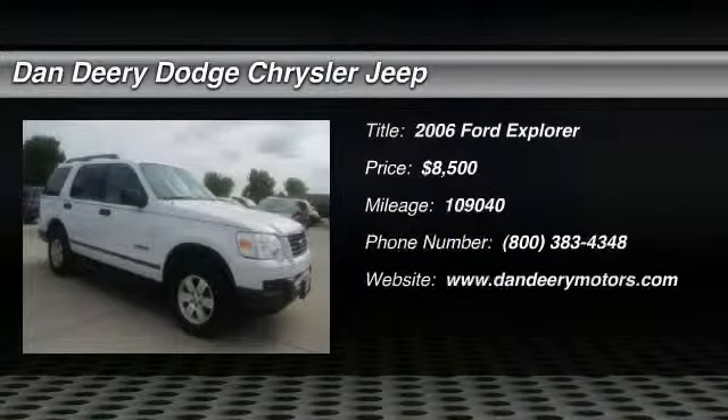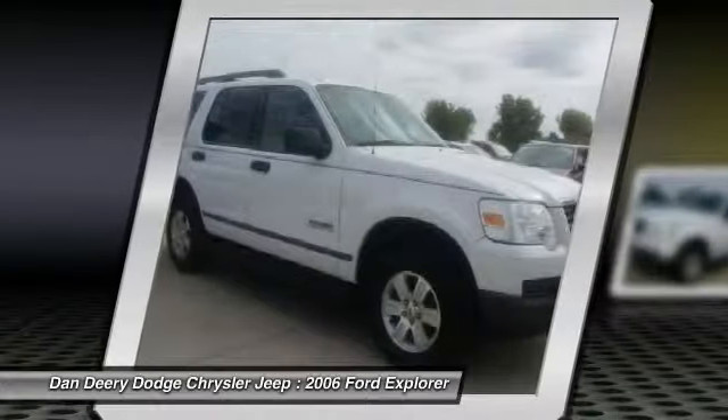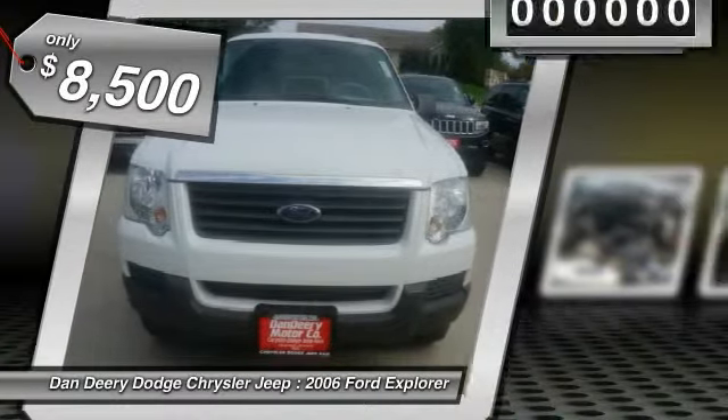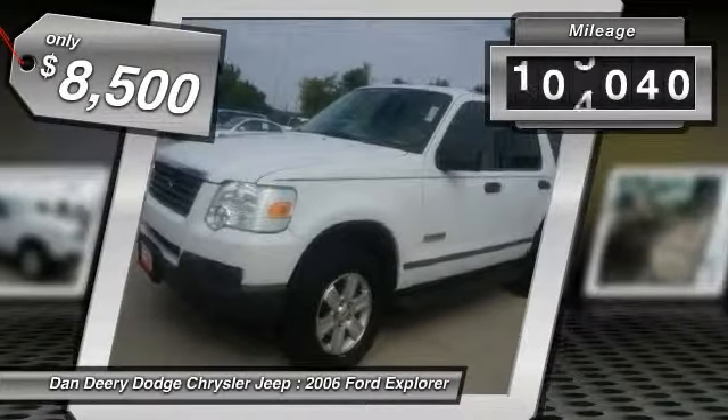The 2006 Ford Explorer. You've got a lot of capabilities to call on in a Ford Explorer. Don't underestimate your choices. It is priced below $10,000 and has less than 110,000 miles.